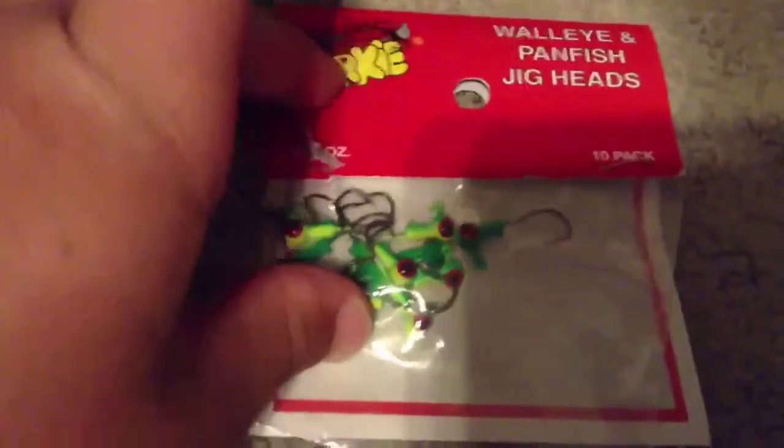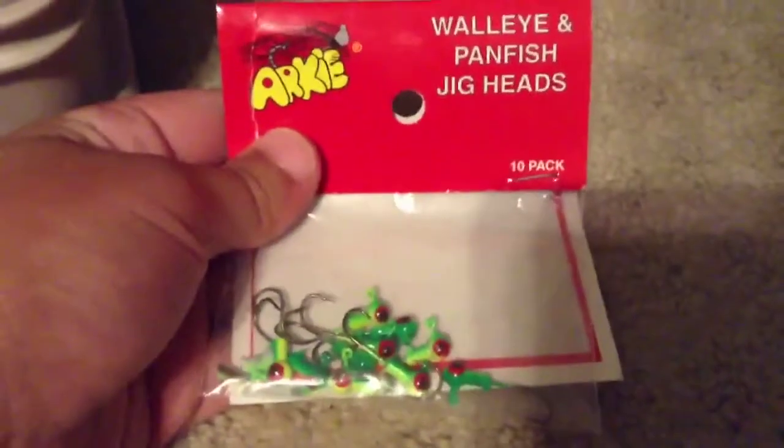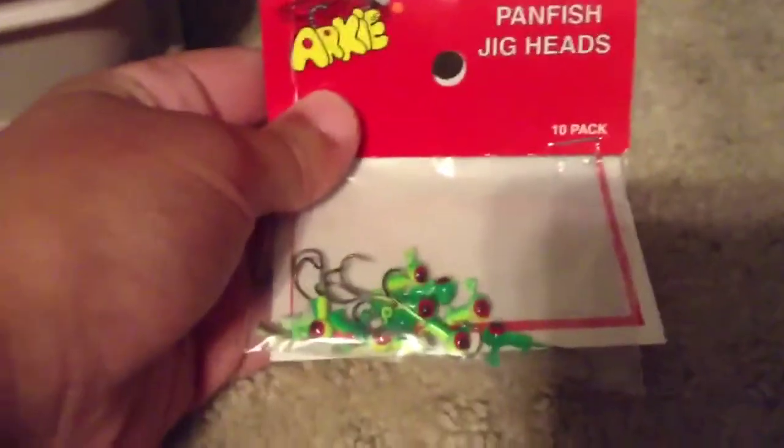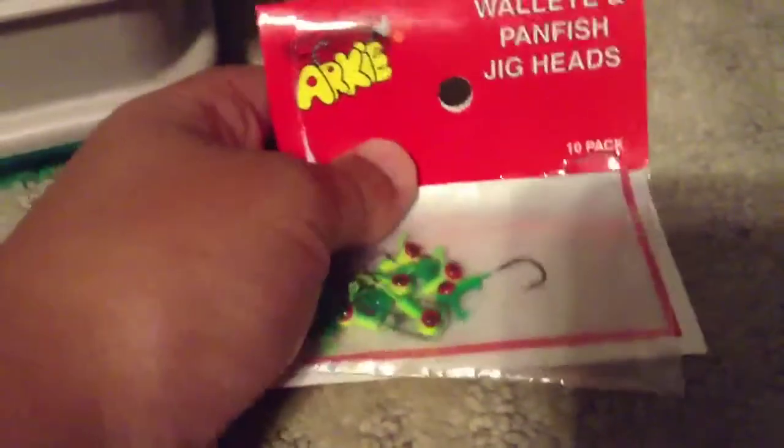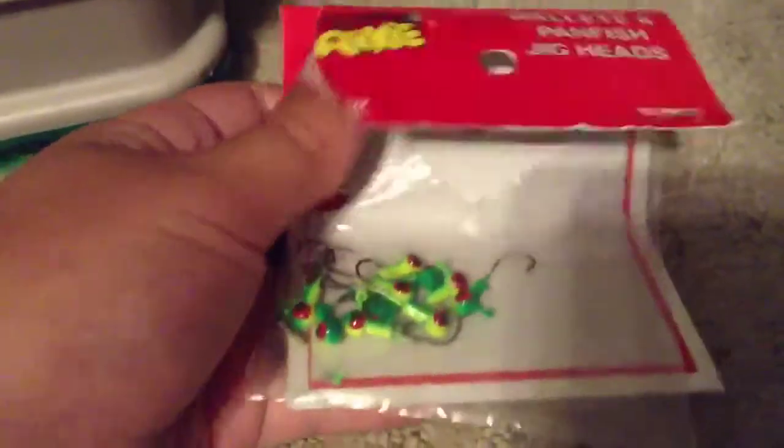These are walleye and panfish jigs, so you can catch walleye, perch, bluegill, sunfish — any panfish. If you don't know what panfish are, they're like fish you can catch and put in the pan.